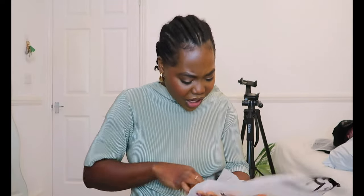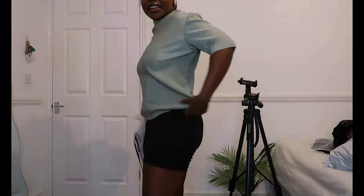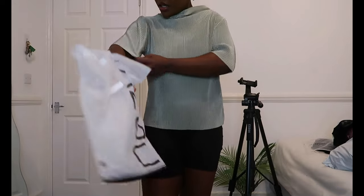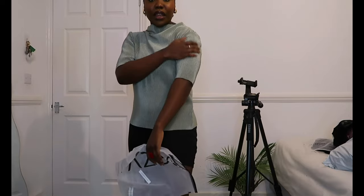There's literally no difference. And I can assure you, if there was probably a medium, there wouldn't be much of a difference either. A large literally feels like it's the same thing. The main difference is this one is a bit more hugging on the arm.